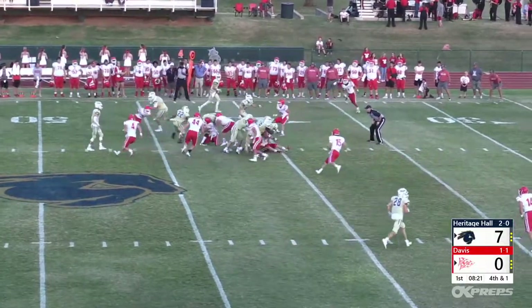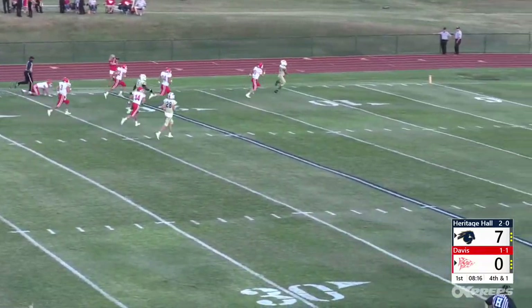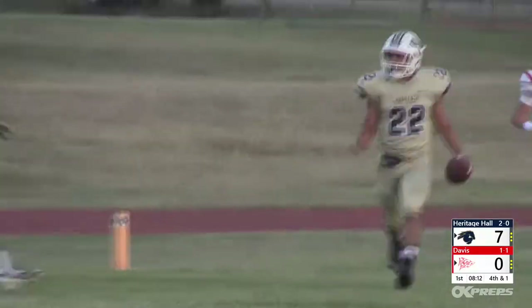Senior tailback Morgan Dinwiddie stepped in for Ross and on fourth and one showed off his own burst of speed, slashing his way to a 43-yard touchdown run and a 14-0 Charger lead.